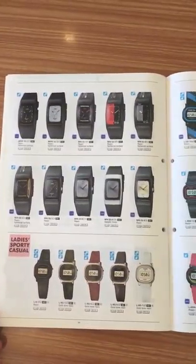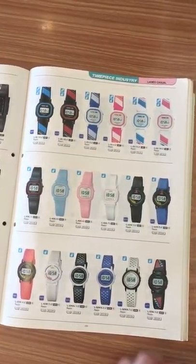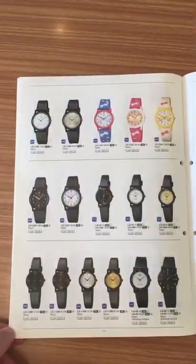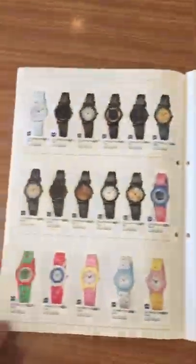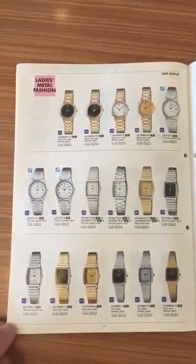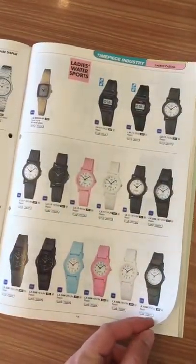More analog watches — ladies casual, more ladies casual. In the 90s the watches for ladies used to be very, very small, almost for kids. I think they are advertised for ladies but they are for kids too.